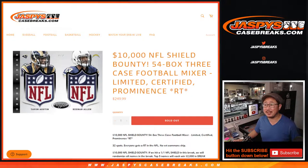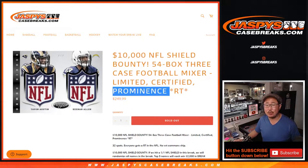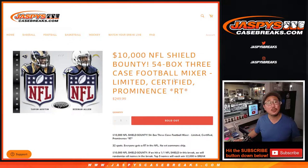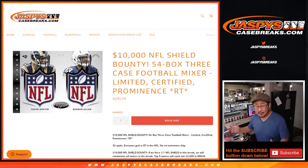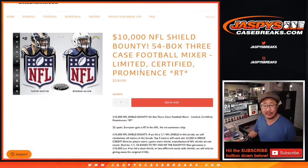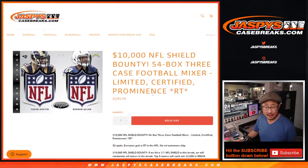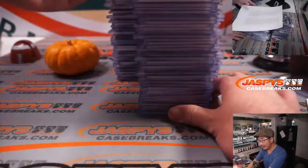Hi everyone, Joe for JaskiesCaseBreaks.com. This is the recap video for our 54-box, three-case football mixer featuring 2013 Limited, 2013 Certified, and 2013 Prominence with that $10,000 NFL Shield bounty. Spoiler alert — it didn't happen. We didn't pull any NFL Shields. It was a solid break, but we were really hoping for that NFL bounty. I really wanted to give away $10,000. It didn't happen this time, but I appreciate everybody here getting in on the action.